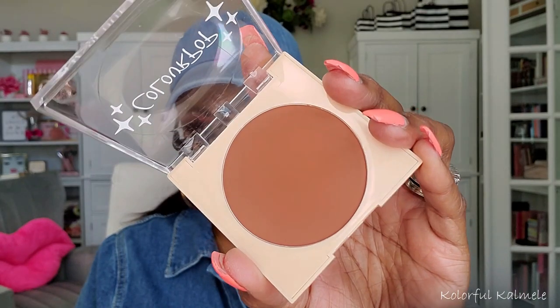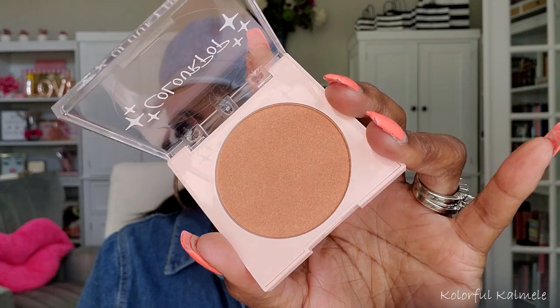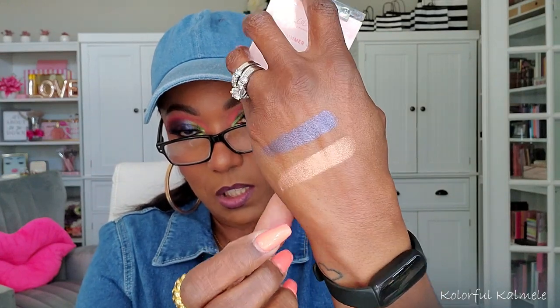Since ColourPop was having a sale, I wanted to try out one of their bronzers, blushes, and highlights — so I picked up one of each. The bronzer is called Moonlight Beach and it's a matte bronzer — it looks gorgeous and beautiful. The blush I grabbed is Icing on Top — oh, look how pretty that is! For the highlight I got Summer Camp, a nice deep rich shade, though it feels a little dry, not as creamy as I usually like.